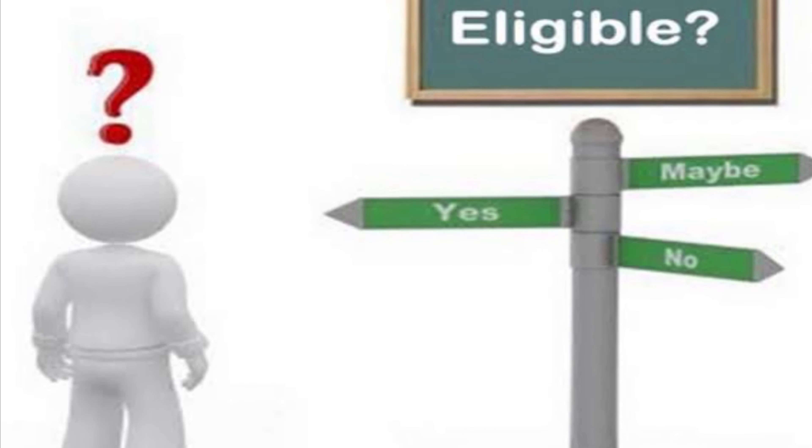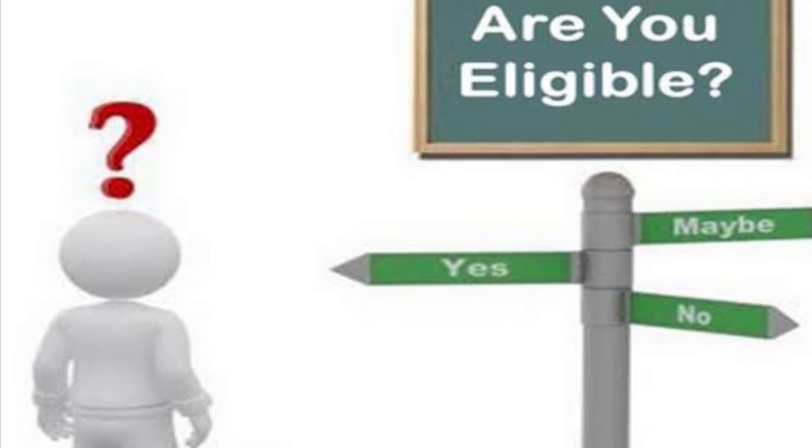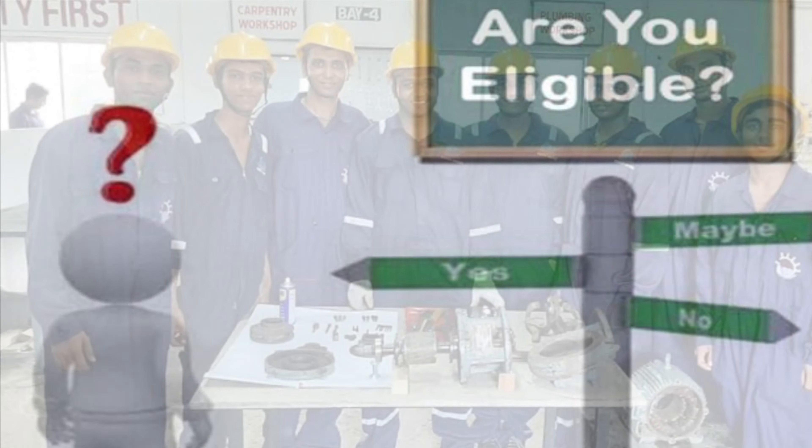The eligibility criteria for the GP Rating Course are: 1. You must be between 17.5 to 25 years old. 2. You must have completed your 10th standard with at least 40% marks in English. 3. You must be in good health and free from any medical conditions.